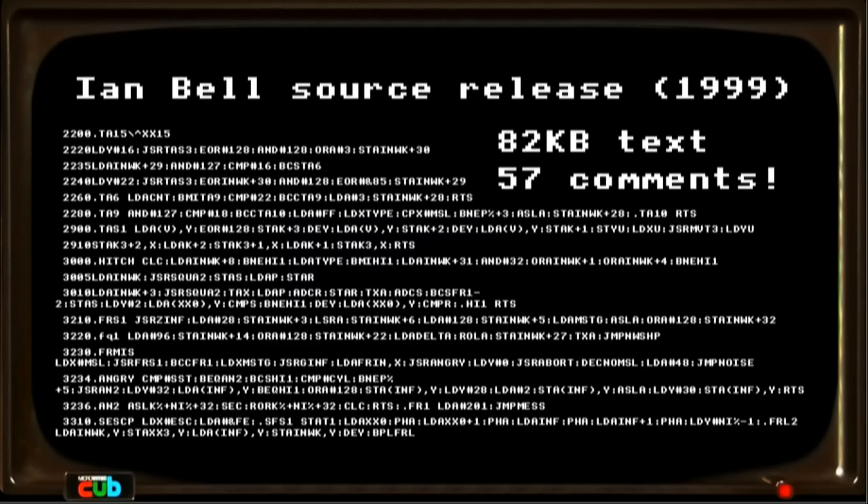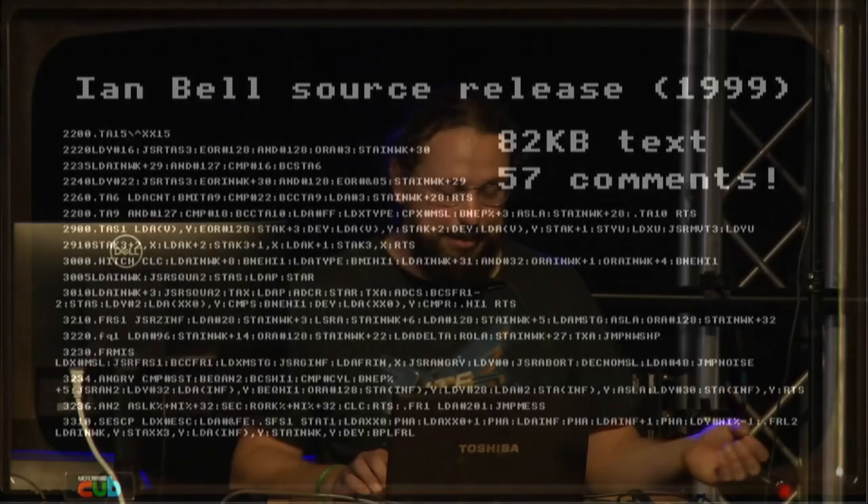It was just line after line of 6502 assembly instructions. You get a few variable names and function names, but a lot of them are cryptic — just a couple of letters and a couple of numbers, because of the constraints of the assembler on the Acorn Atom that David Braben was working on at first. 82 kilobytes of text, with 57 comments, and they really don't shed much light on what any of it means.